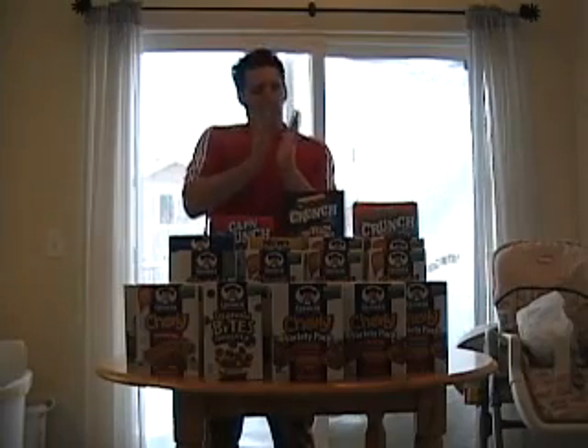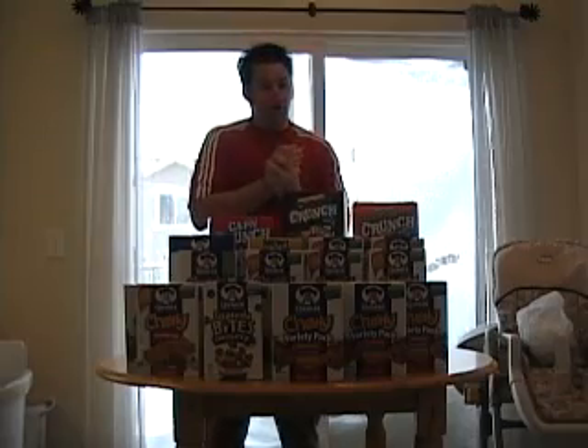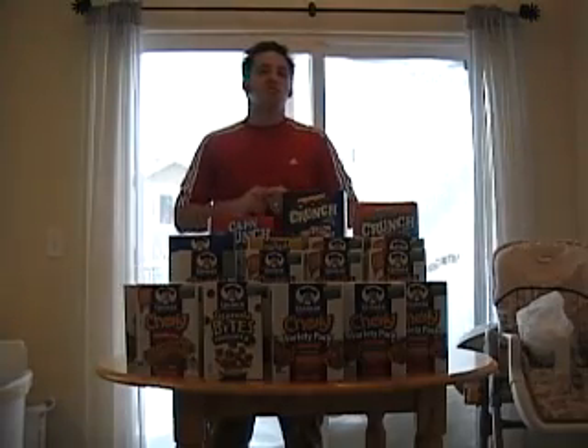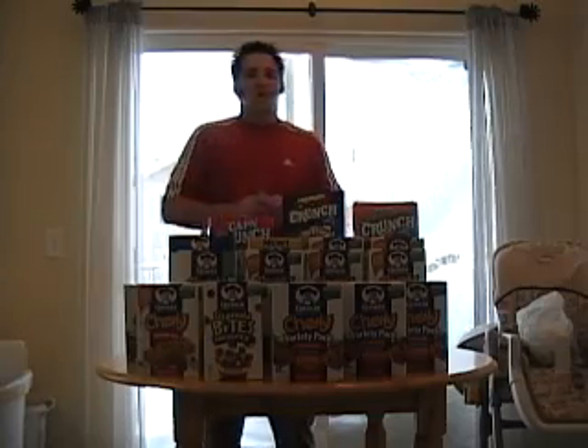I'm going to tell you step-by-step what you need to do, what coupons you need to use, in order to get those free items, and how to stock up on the most that you can so that you can stop charging those groceries on the credit card and start saving lots of money. This is Daniel Pereira — I'll catch you guys next time.